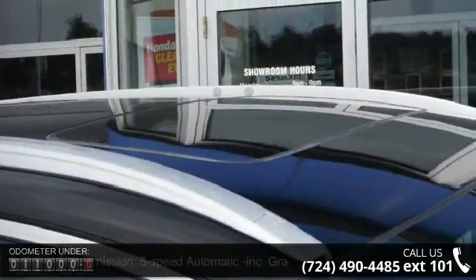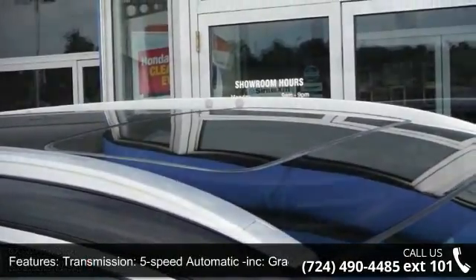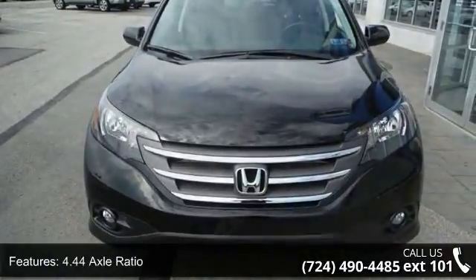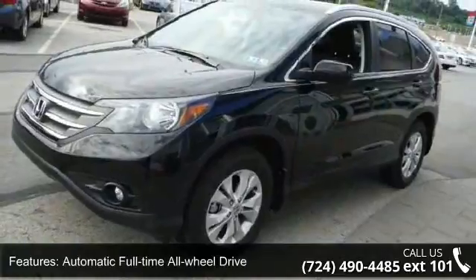This vehicle's top features include a five-speed automatic transmission with grade logic control, a 4.44 axle ratio, automatic full-time all-wheel drive, and an 850-pound maximum payload.